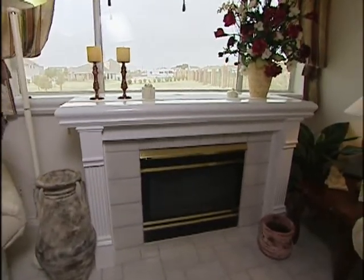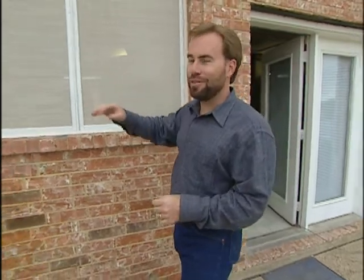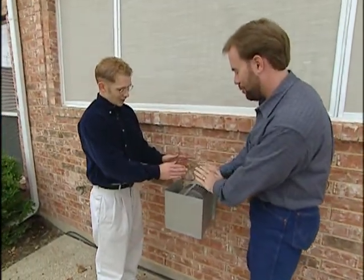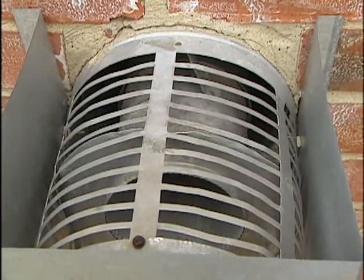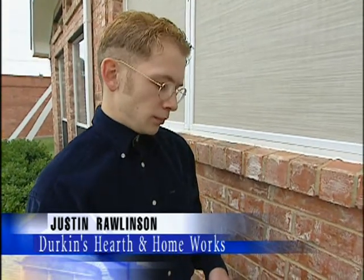That's now possible with a direct vent gas fireplace. The first question you have to ask is where does all the smoke go? There was no flue where the windows were. With a direct vent fireplace, it goes in this particular installation just straight out the exterior wall, so you don't have to go up with the flue.